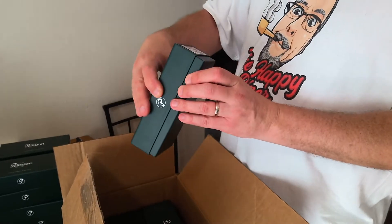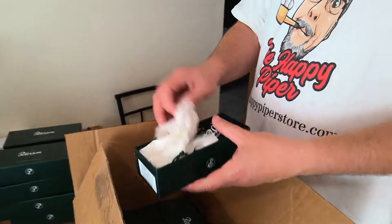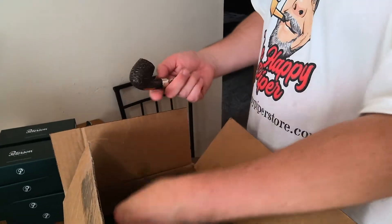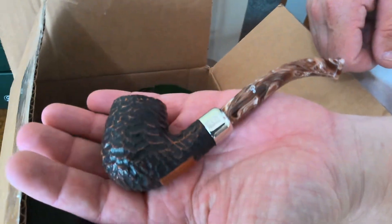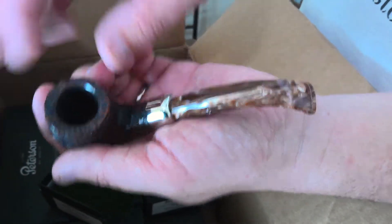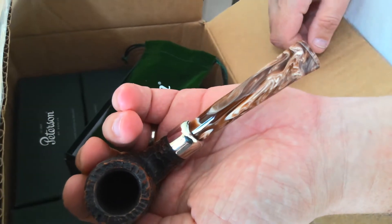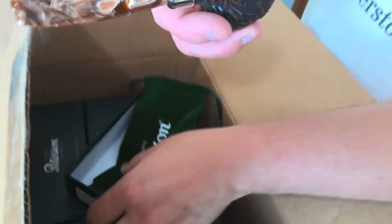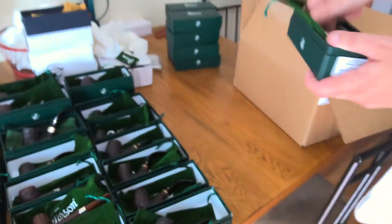This is a Derry Rusticated 69. That stem is gorgeous — it's a little crooked, but that stem is beautiful. So that's the Derry Rusticated 69.